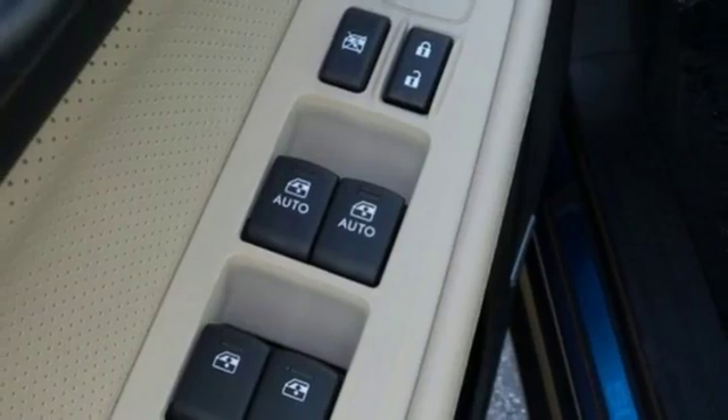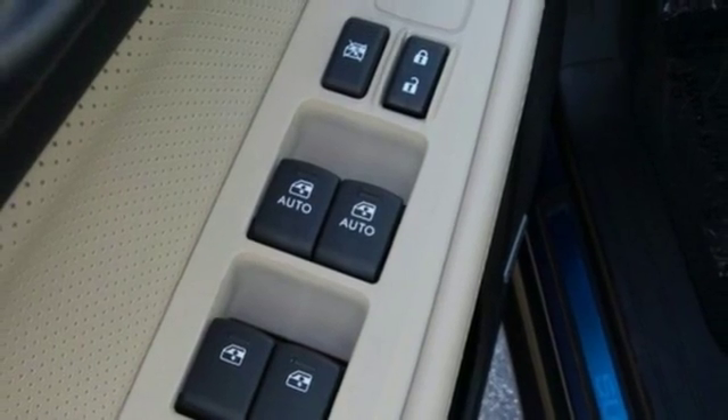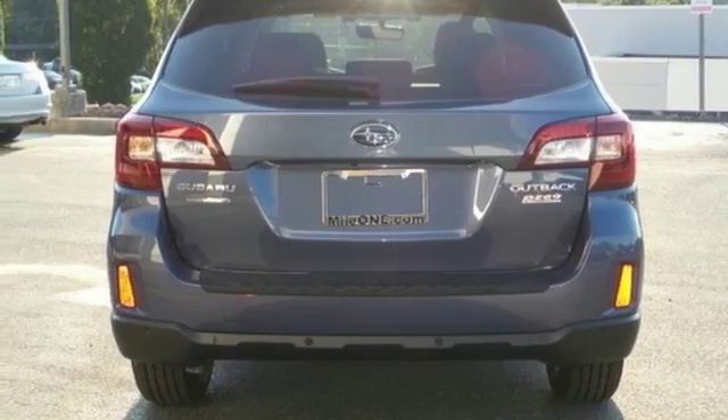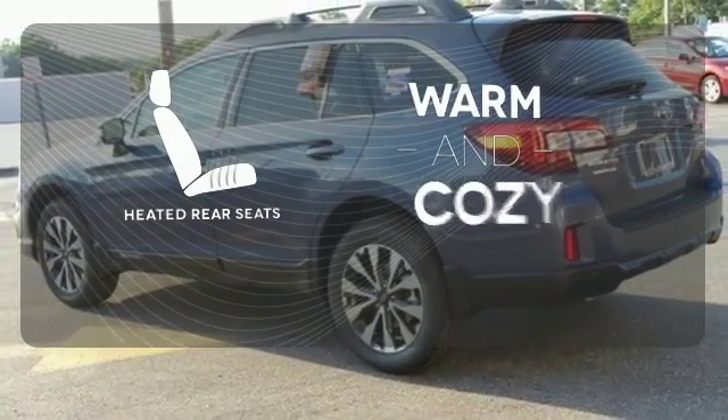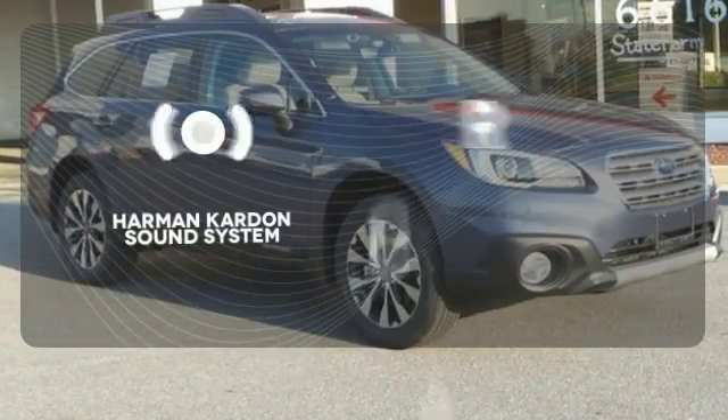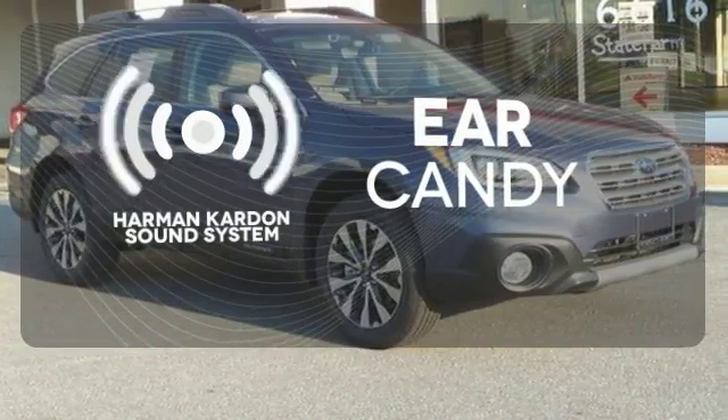Features including Starlink with a touch screen and Bluetooth help keep you connected. The venturesome shell welcomes you inside with a soft and relaxing cabin space. Your passengers will be wrapped in comfort with the heated rear seats. The Harman Kardon sound system gives you a rich listening experience.